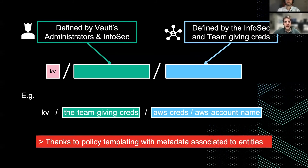Bear in mind that this path exists in all namespaces. As we saw earlier, central teams log into the first layer — the YNAP namespace — to then be able to provide secrets to all the child namespaces. And this is possible thanks to policy templating, leveraging the metadata we associated to the entities of the central teams.